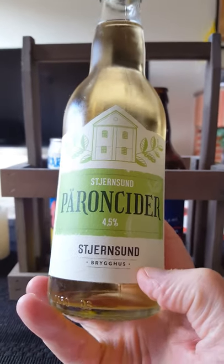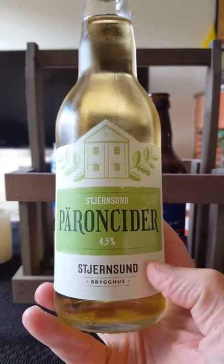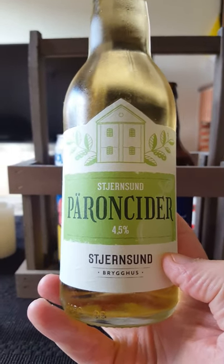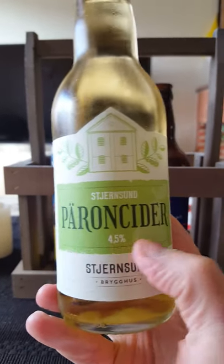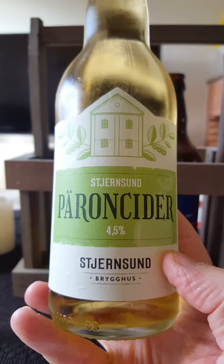We are going to Skjärnsund Brygghus, or Skjärnsund Brewing House, out of the county of Dalarna in the middle of Sweden. We're taking a look at their Pear Cider, or Päron Cider, which means Pear Cider — clocking in at 4.5% ABV in a 330ml bottle.